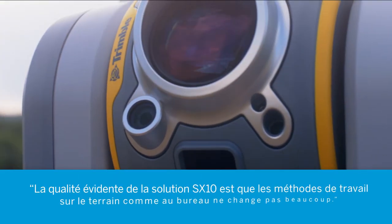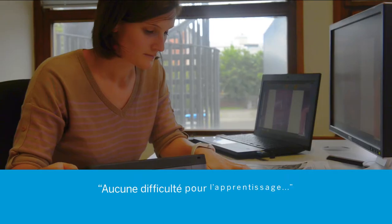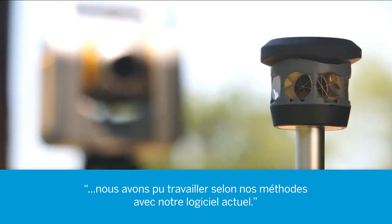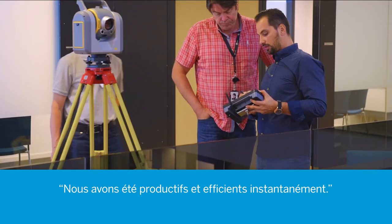The beauty of this SX-10 solution is that the workflow in the field and the office doesn't change much at all. There was no learning curve. We were able to put practices in place that we currently have in the field with the current software. We were able to be productive and profitable instantaneously.